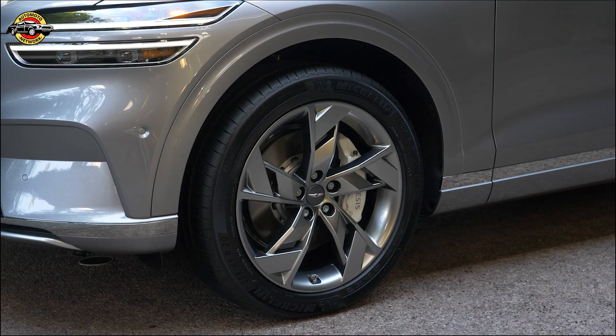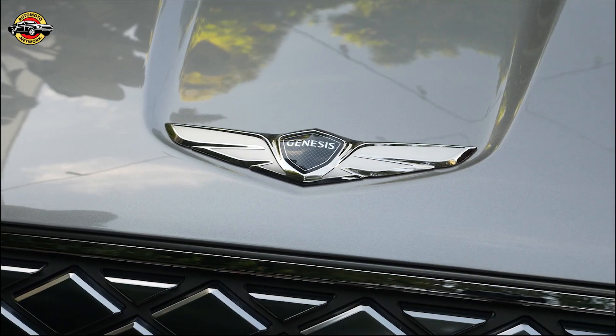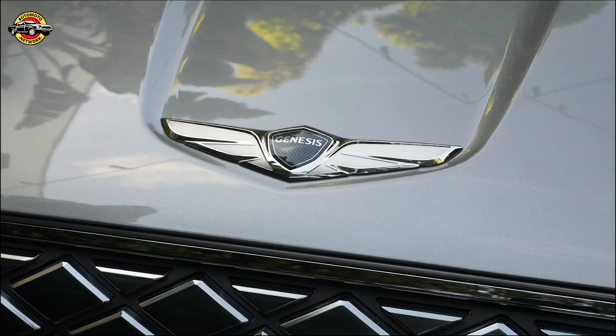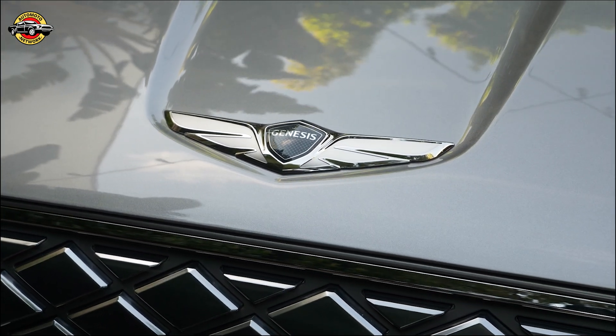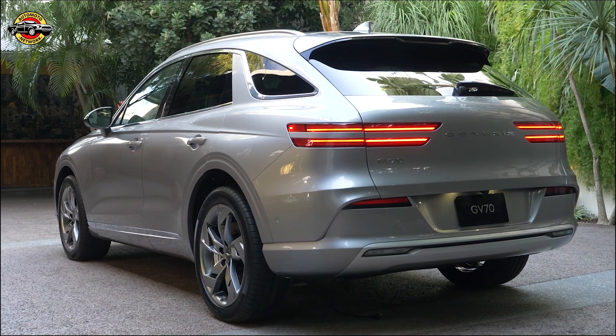Jay Chong: With the GV70's debut, Genesis reaffirms its commitment to a curated ownership experience that revolves around our customers' lifestyles. We're offering connoisseurs around the world a tailored mobility experience rooted in our customer-centric philosophy.